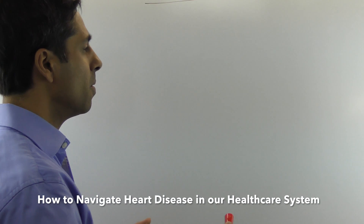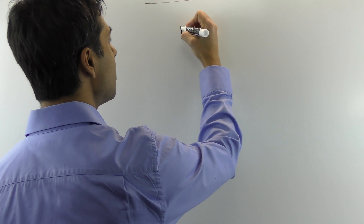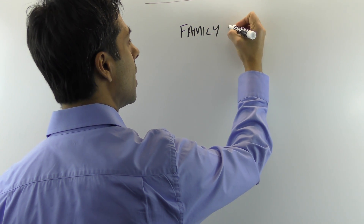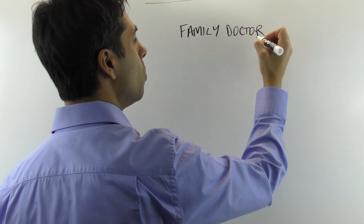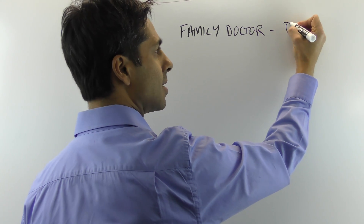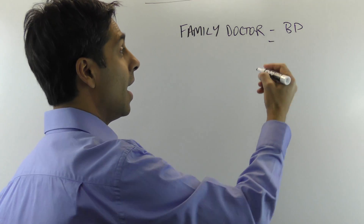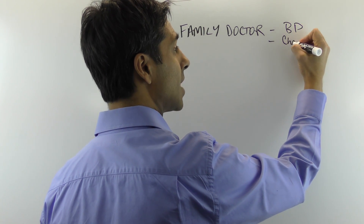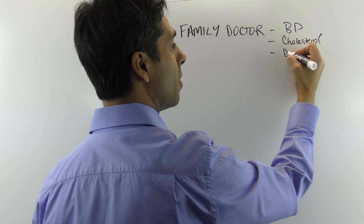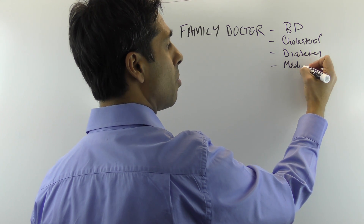The first step is seeing your family doctor, who is the hub of your healthcare system. A family doctor can check some important things: your blood pressure, blood work, cholesterol, whether you're at risk of diabetes, and they can manage your medications, which is really important.